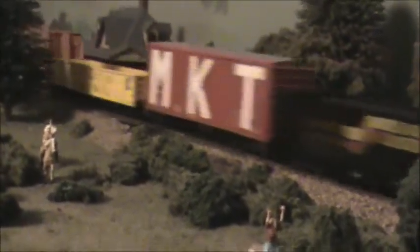In here is 4363 along with an SD45 and a U33C on the freight — kind of a Burlington Northern day with Alco power on the home railroad.